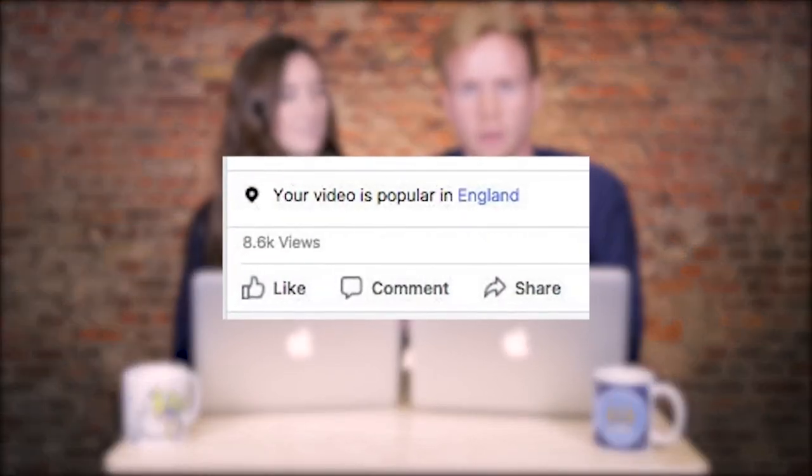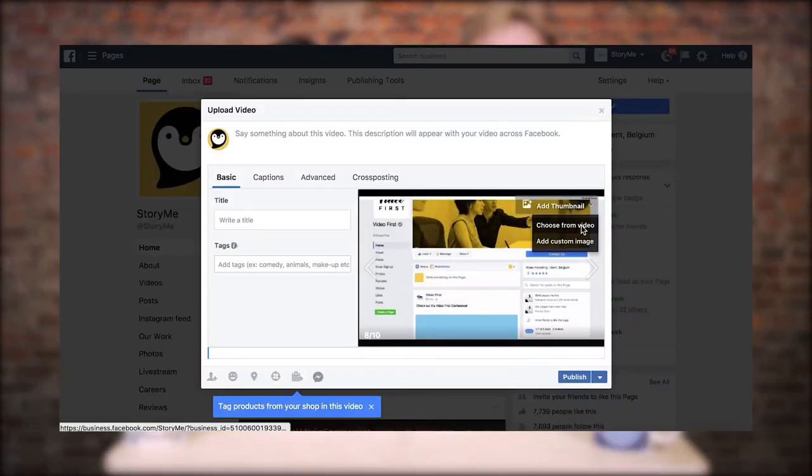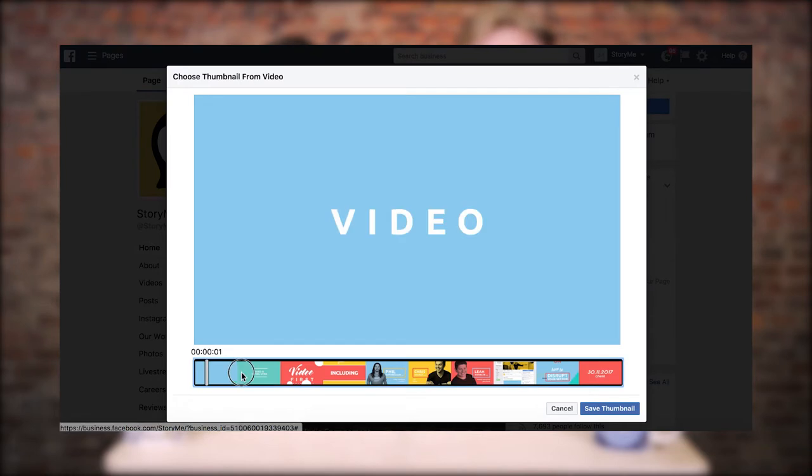There have been some really cool video updates lately. First one being on Facebook. Facebook has been testing out a new feature that highlights the location of where your video is most popular right now, but it only seems to be for page admins and select users only, so we might have to wait a bit longer. Also new on Facebook, when you upload a video, you can choose a thumbnail from any part of the video. Whereas before, you only got a select number of options, and you can still always upload a custom thumbnail.